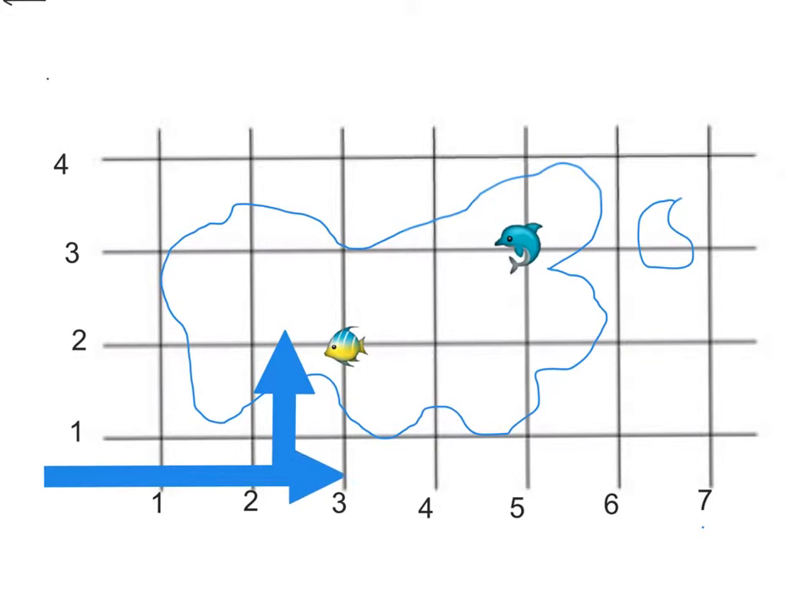So I've taken my along the corridor arrow to number 3. And my up the steps arrows are where the fish is. So that leaves us with our answer. The answer is 3, 2.